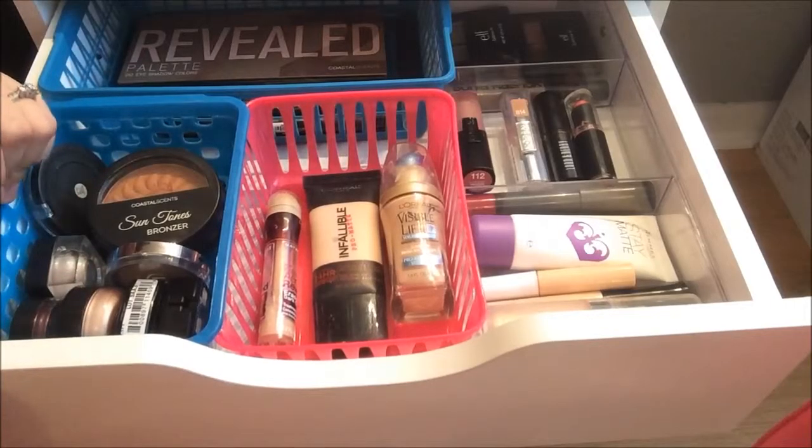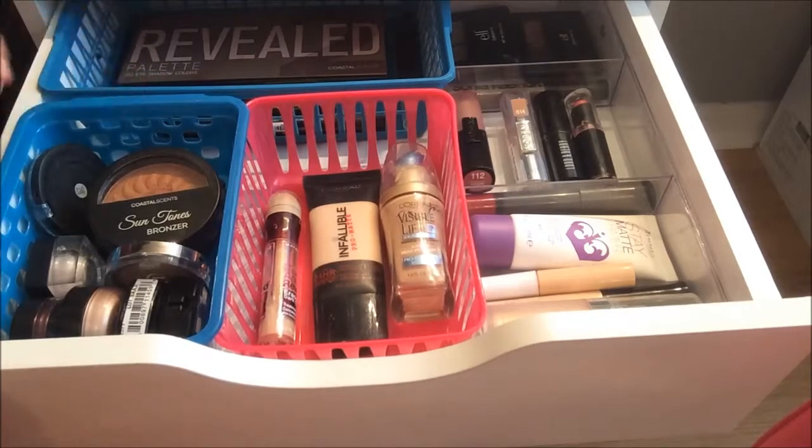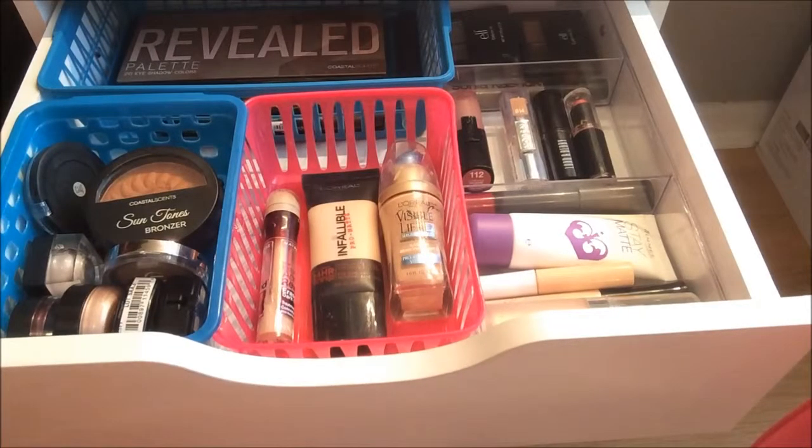That's all for this drawer! I hope you guys liked this video. Let me know in the comments if you'd like to see these more often — I change up this drawer every two weeks or so to give my collection a little more love. Please subscribe if you haven't already and I'll see you in my next video. Bye guys!